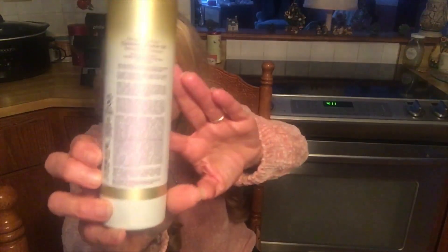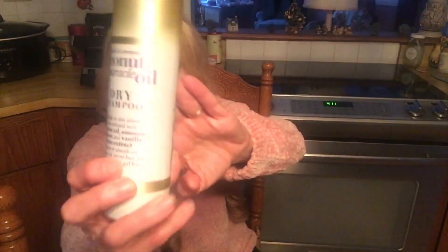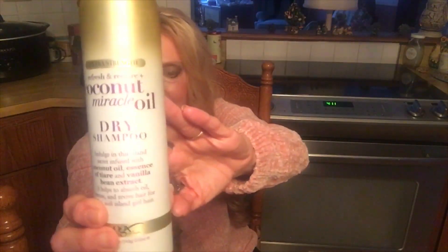My first product I'm going to talk about is a dry shampoo, and this is by OGX. It's called Coconut Miracle Oil Dry Shampoo, and you can just get this at Walmart. The reason I really like this one is because sometimes when you use dry shampoos they make your hair feel real dry, and this one doesn't — it's more moisturizing.